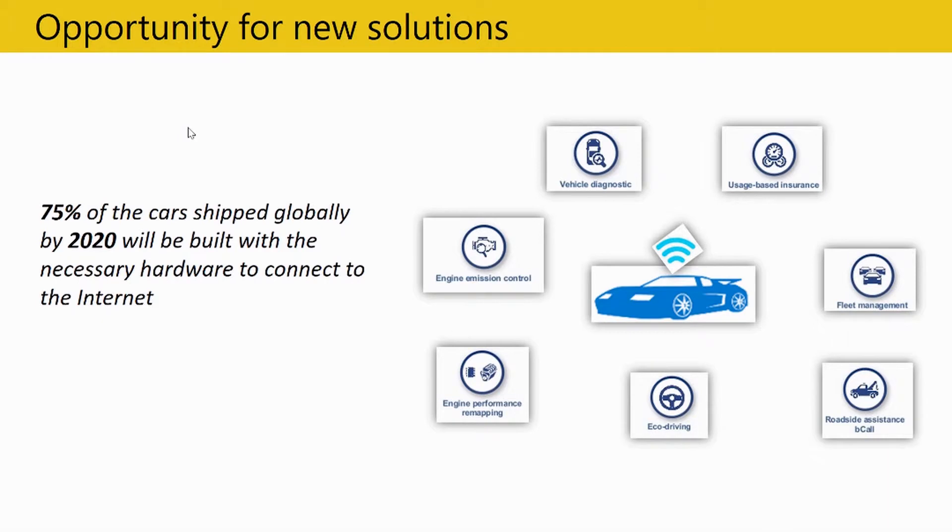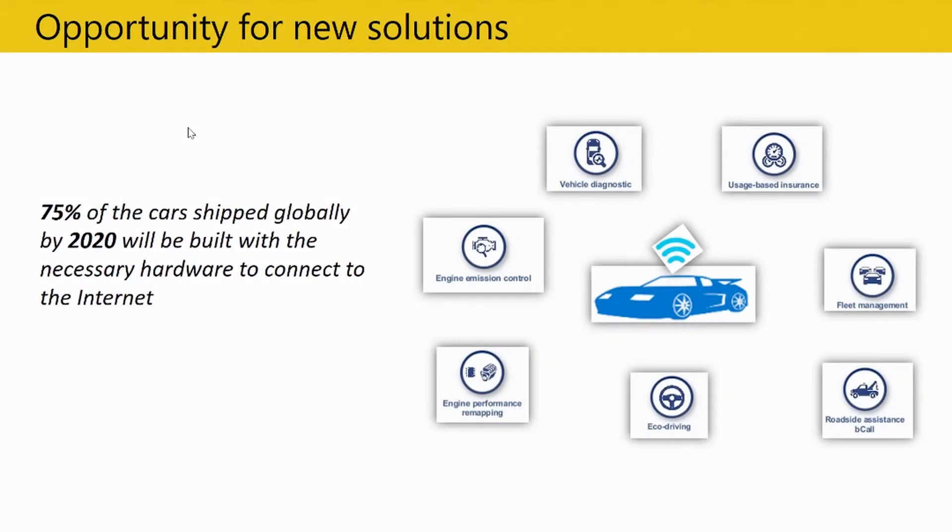When we talk about the predictive part, with 75% of cars being connected by 2020, it gives us enormous opportunities to build new solutions and use cases. On screen, some examples include vehicle diagnostics, usage-based insurance where companies can fine-tune plans according to how a user drives, fleet management, roadside assistance, eco-driving, and most importantly, engine performance and emissions monitoring.